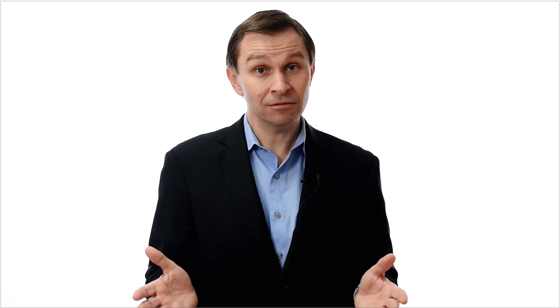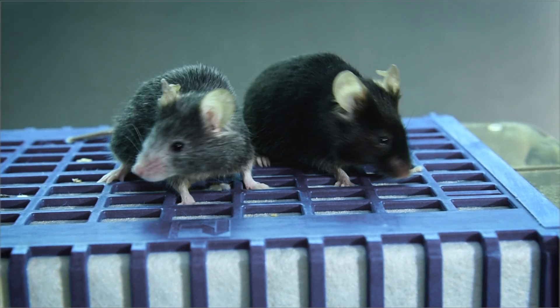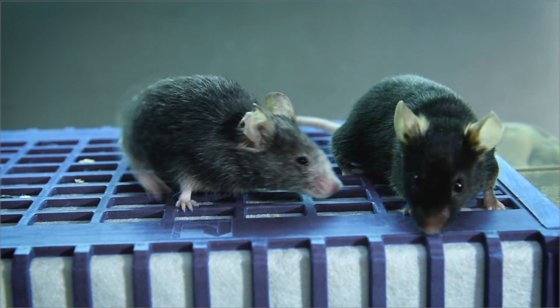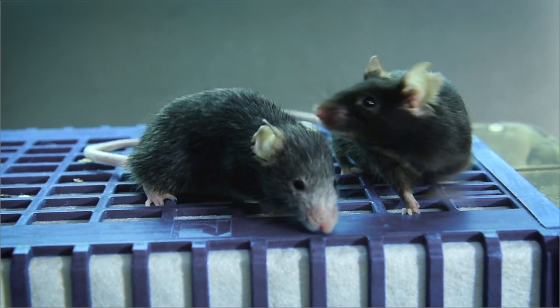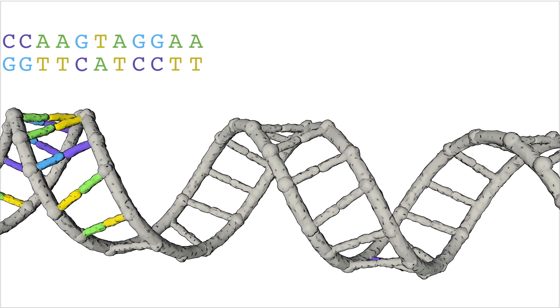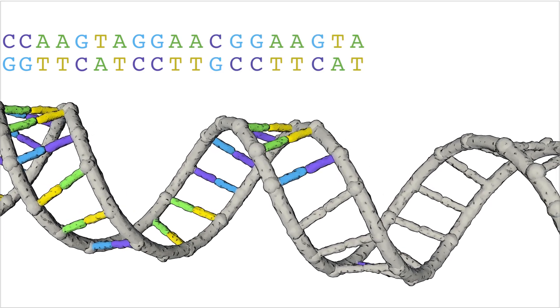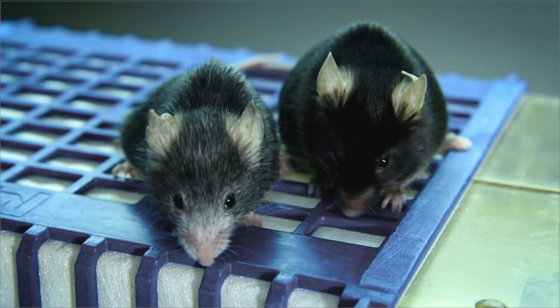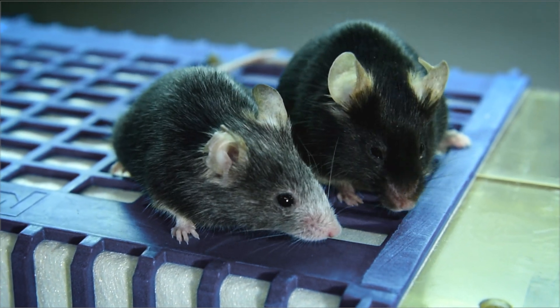So what did we find? Here are the two mice I showed you earlier. They are both ten months old. The older-looking mouse had the cutting enzyme turned on for three weeks when it was young; the other didn't. To verify that the aging we see isn't the result of mutations, we sequenced the entire chromosome of each mouse. So really, the only difference between these mice is epigenetic.